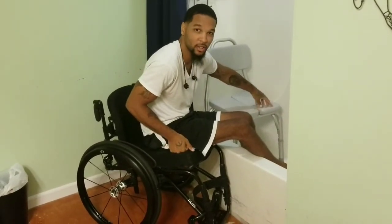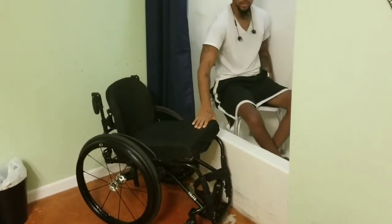It's just like getting in and out of the car. Boom — it's that easy.